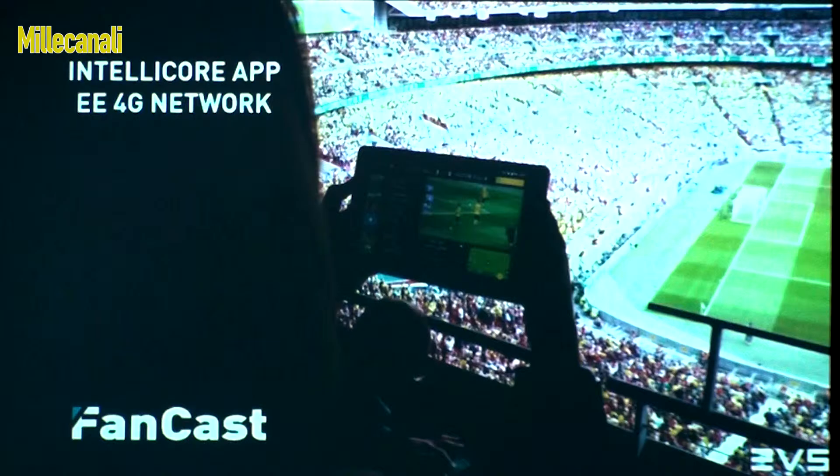We enabled spectators in the stadium to access multi-angle content plus exclusive content straight to their connected device. In this case it's an iPad, but most people were using their smartphone to do that — not through Wi-Fi, but in this case with 4G. We were actually collaborating with EE, the 4G network, and IntelliCo was the specialist for the app design.